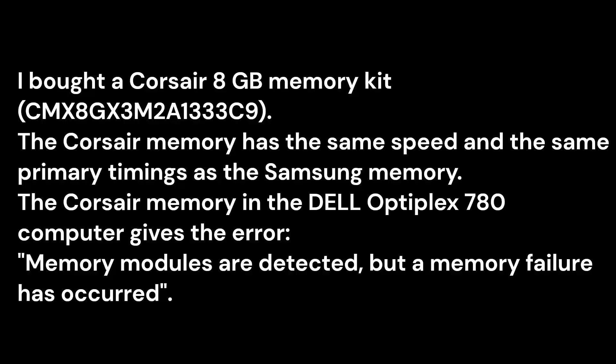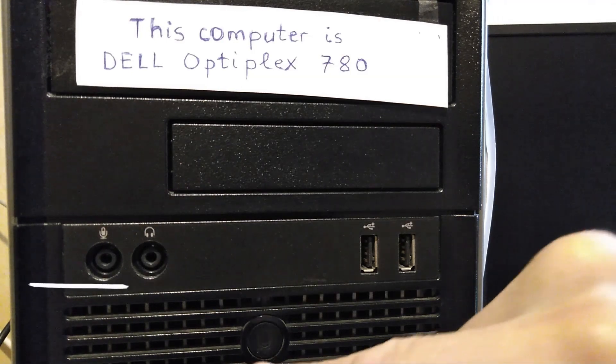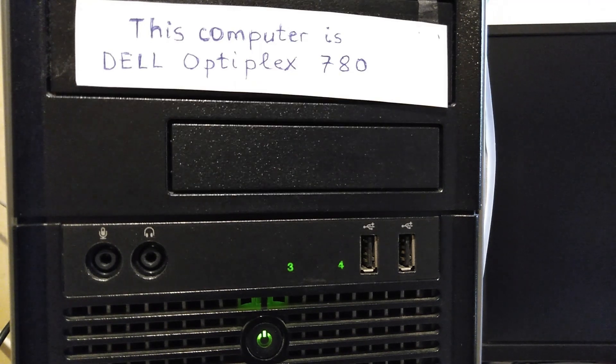I bought a Corsair 8GB memory kit. The Corsair memory has the same speed and the same primary timings as the Samsung memory. However, the Corsair memory in the Dell Optiplex 780 computer gives the error: memory modules are detected, but a memory failure has occurred. This Corsair memory kit is not defective.